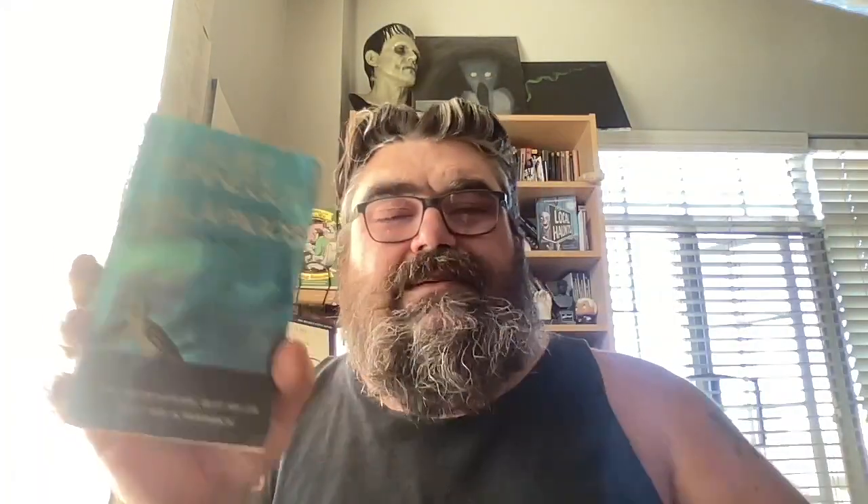I have Kurt Vonnegut's 'Galapagos' here — this is the first paperback edition and it's kind of messed up — but I think I'm gonna keep this because I just like that blue. I think it's pretty, it's a pretty blue, so I might just hang on to that.